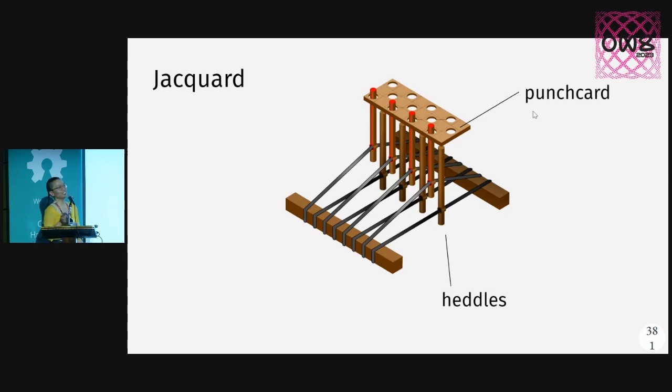I don't disagree with it — I'm not going to be pedantic — but unless you know weaving, it can be kind of an oversimplistic statement. The main thing that Jacquard looms really contributed to our current computers are the punch cards.